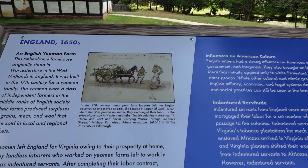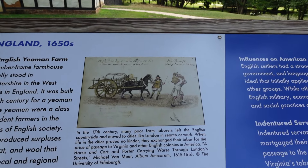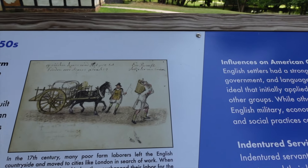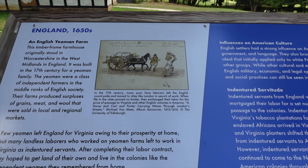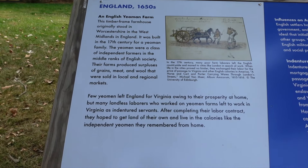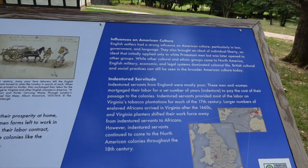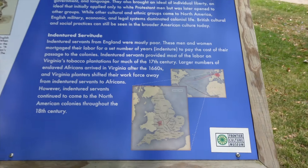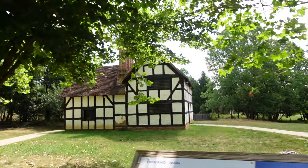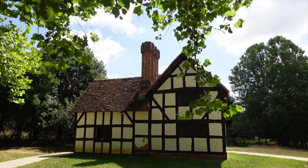Yeomen were brought over here as indentured servants, coming over for opportunity. Here we are — Worcestershire, right in the midlands. Walking up to take a look at this thing — it says 1692 right up there.